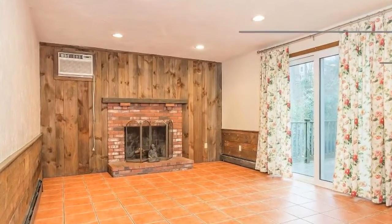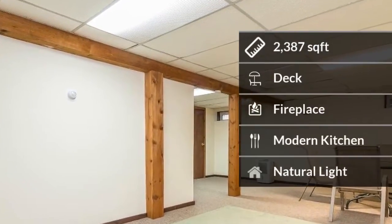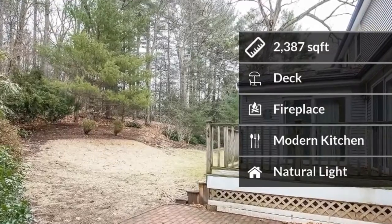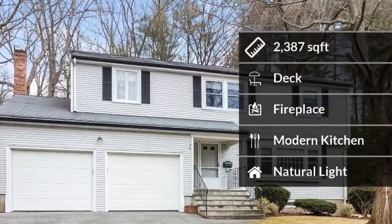The home features almost 2400 square feet of living space. Some of the home amenities include a deck, a beautiful fireplace for cozy nights, and natural light.